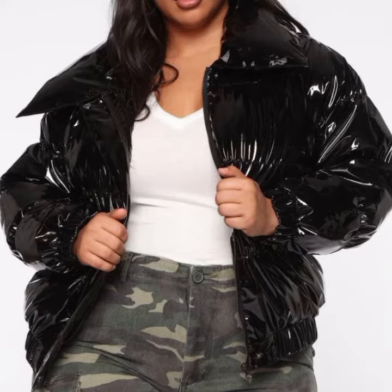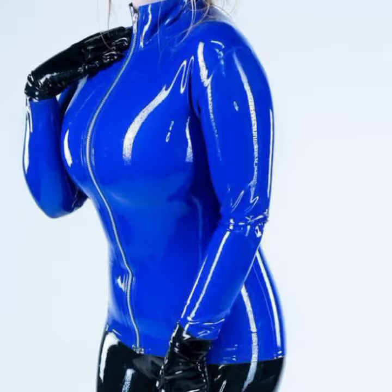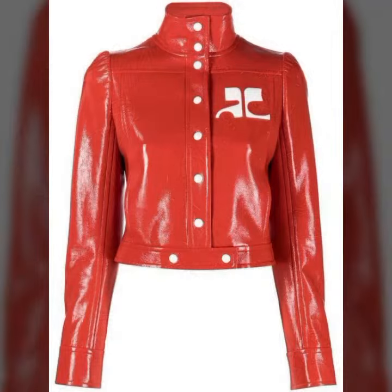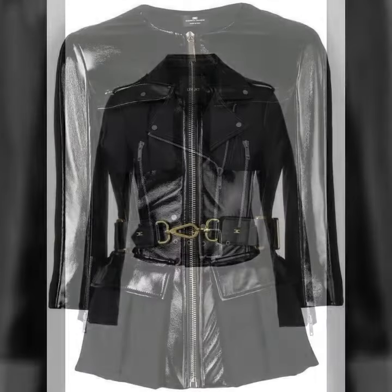I'm back with a most demanding, attractive, and amazing collection of leather and latex women's jacket designs — different colors, different designs, different ideas, presented one by one. I hope you like this collection. It's most attractive and amazing, especially for those ladies who love to buy this type of collection.